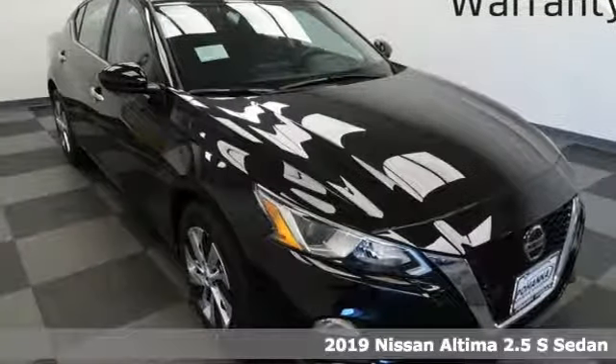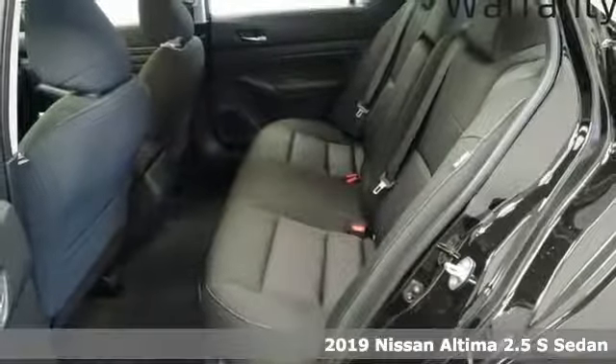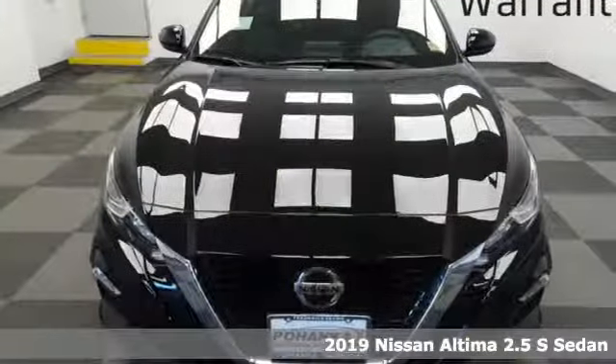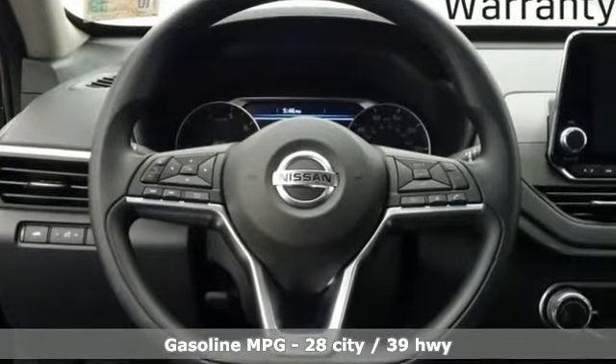It's a new 2019 Nissan Altima. This sedan comes equipped with a suite of standard safety, driving, and convenience features aimed to inspire certainty behind the wheel. It's equipped for all your driving needs and wants.